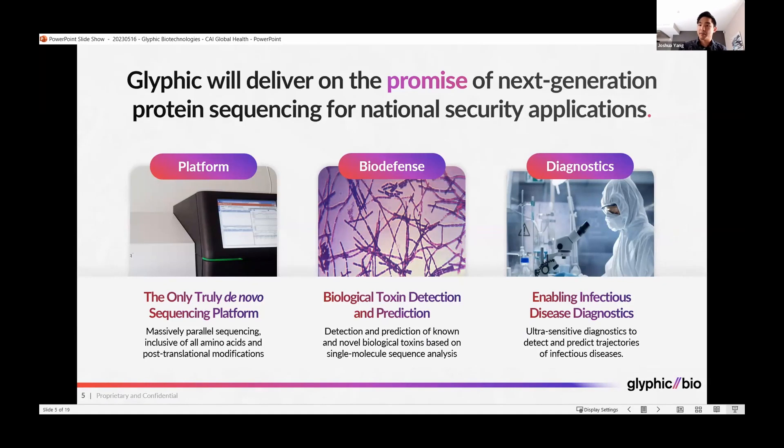We will then use this platform for biodefense applications for both biological toxin detection and prediction based on single-molecule sequence analysis, as well as for infectious disease diagnostics, enabling ultra-sensitive diagnostics based on the sequences of both known and unknown pathogens and threats.